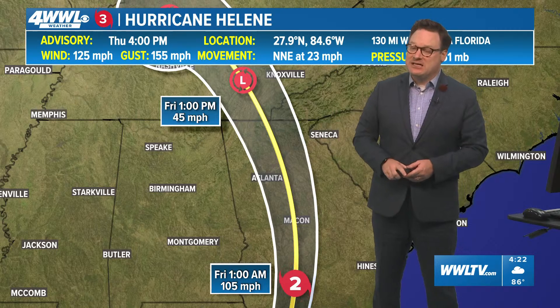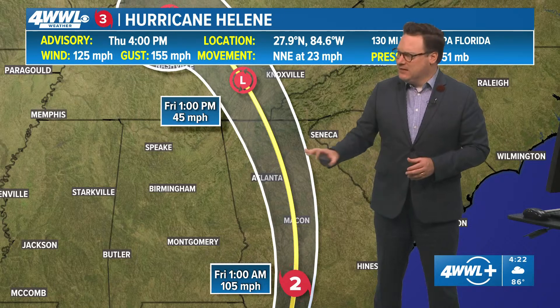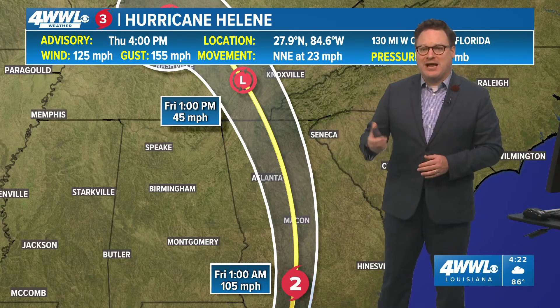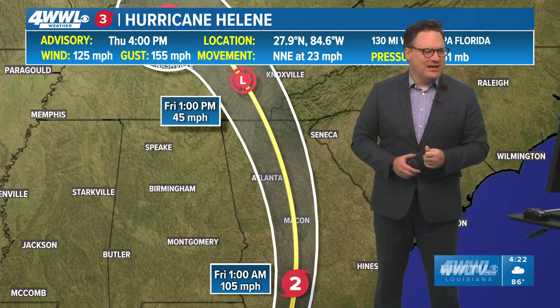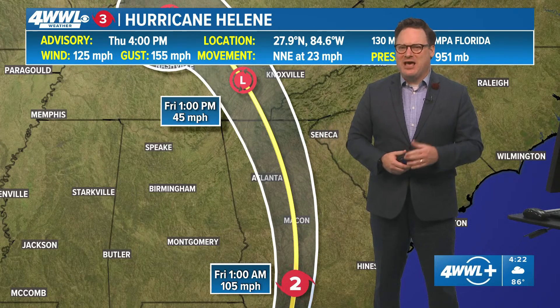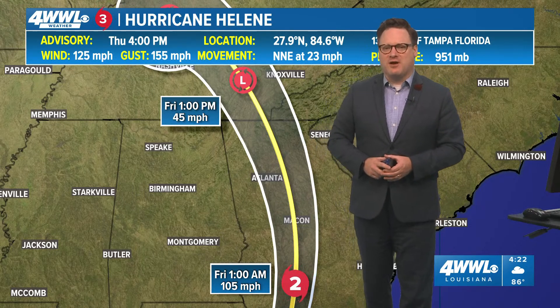The impacts are going to be significant and very widespread. This is not an issue for southeast Louisiana — clearly this is going to be a big Florida storm, but also parts of Georgia and the Carolinas in the coming days. We're going to end things here with this discussion on the very latest on Hurricane Helene. Not anticipating anything new as we watch this steadily through the evening — it is going to be nearing landfall probably later tonight, maybe closer to our 10 o'clock newscast, starting to make landfall just to the south of Tallahassee. For now, I'm Chief Meteorologist Chris Franklin.